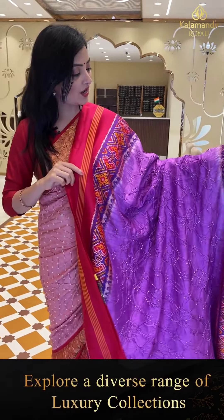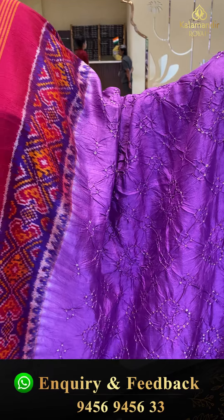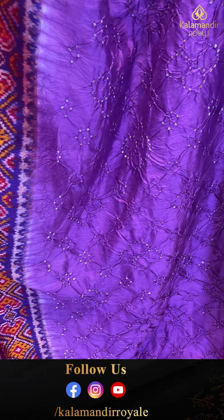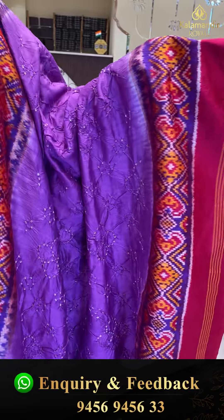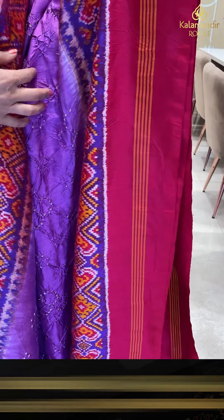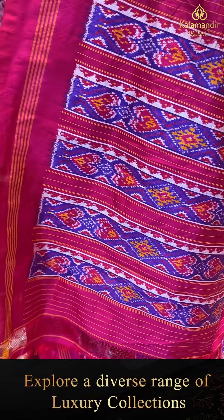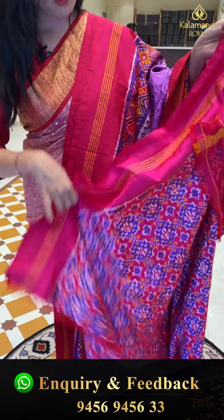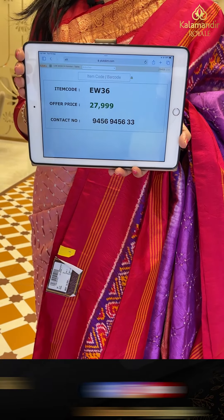Next sari — wow, beautiful lavender color with patola borders! Complete body with bandhani knots, yellow and white color bandhani knots, and patola borders. The pallu has patola weaves with lines and border-wise design, all over self patola with self design. Blouse piece included. Sari price details: item code EW36, offer price 27,999 rupees.